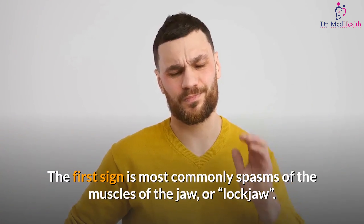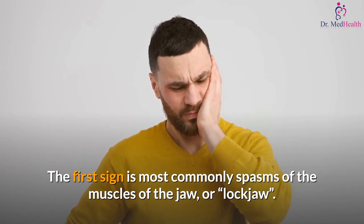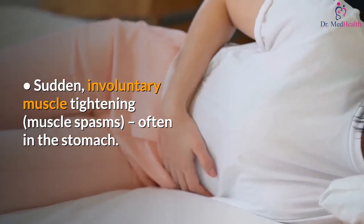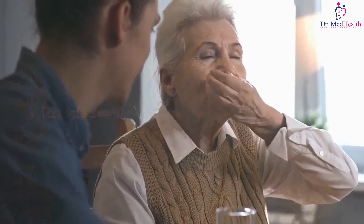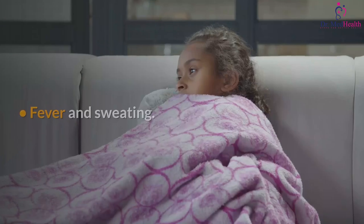What are the symptoms of tetanus? The first sign is most commonly spasms of the muscles of the jaw, or lockjaw. Symptoms include jaw cramping, sudden involuntary muscle tightening, muscle spasms often in the stomach, painful muscle stiffness all over the body, trouble swallowing, jerking or staring seizures, headache, fever and sweating.